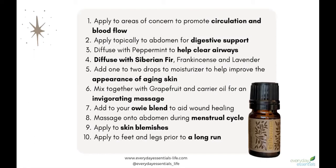Number two, you can apply it for digestive support to the abdomen. Just one or two drops in some carrier oil would be a great plan.